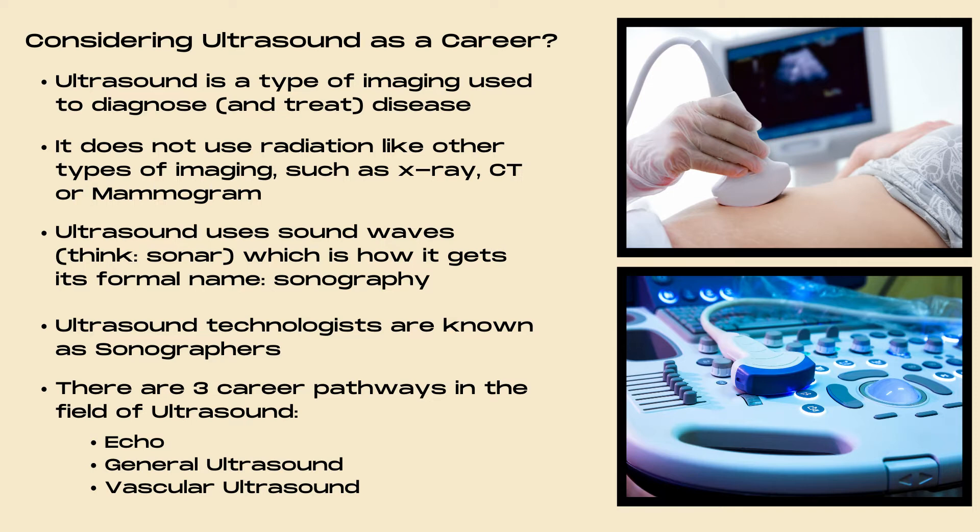Ultrasound technologists are known as sonographers. There are three career pathways in the field of ultrasound: echo, general ultrasound, and vascular ultrasound.